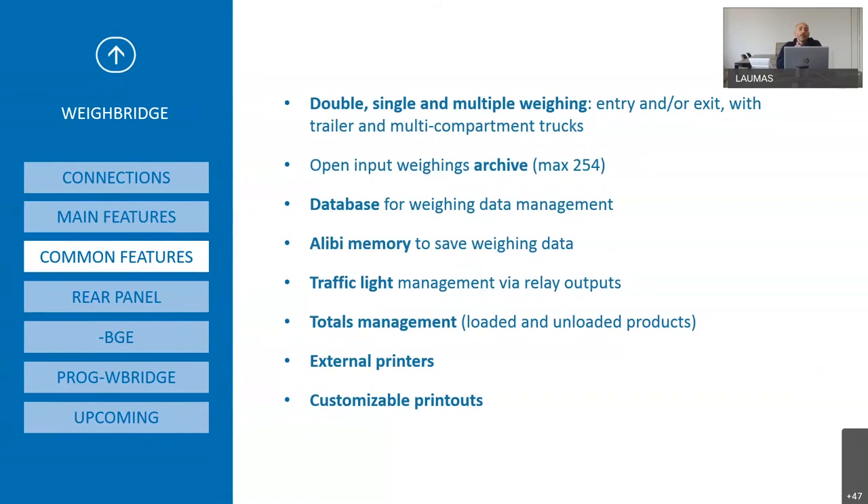The Waybridge software manages double, single and multiple weighing — entry or exit — with trailers and multi-compartment trucks. It can have up to 254 open inputs, a database for weighing data management, and alibi memory to save weighing data in case the system is homologated — in Italy it is almost always homologated. You can manage traffic lights via relay outputs and total management of loaded and unloaded products.